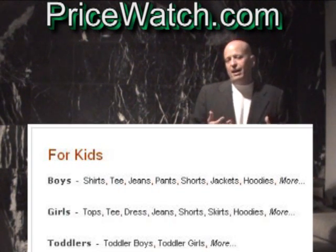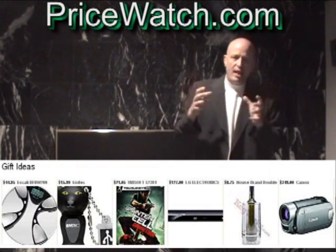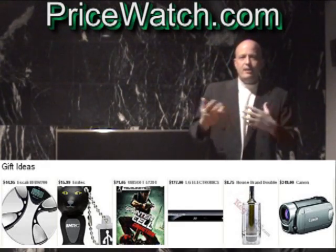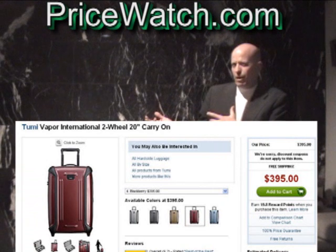The other thing it does, which I thought was really cool — I was looking for one of those hard cases, the wheeled carry-on for flying. I typed in Tumi, which is a really nice one, and it came up. It was like five or six hundred bucks, but with the discount on here it was like three or four hundred.